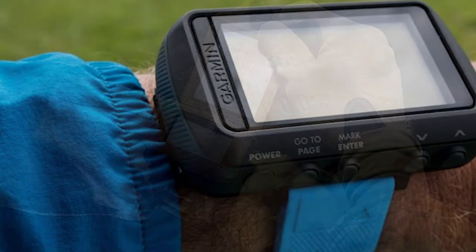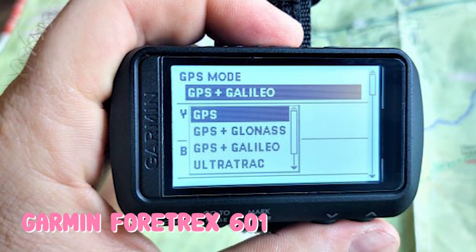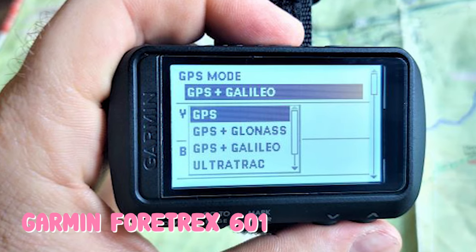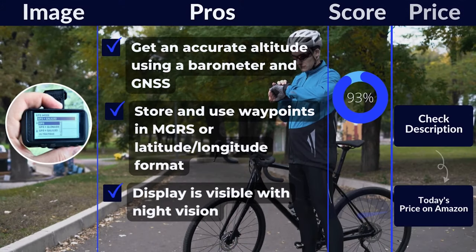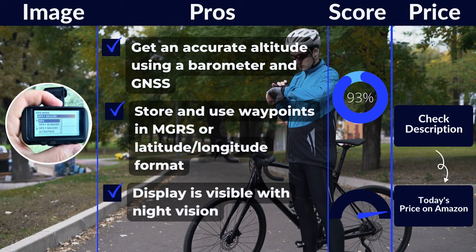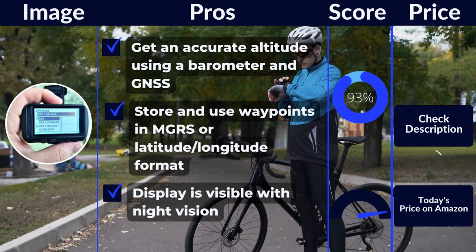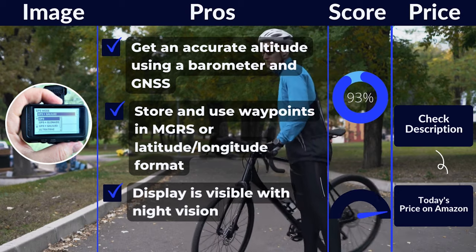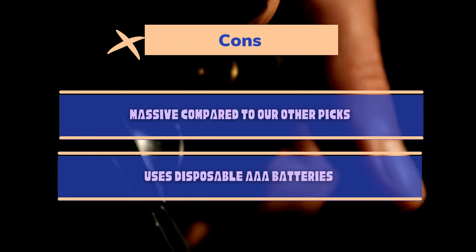Because of its size, the Foretrex 601 isn't going to be an everyday GPS watch — it's built for dedicated outdoor use by service members, guides, and other people who navigate open terrain for a living. The good news is that the lack of flashy features keeps the price down. Wear it on your wrist, clip it to your pack strap, or mount it to your plate carrier and get stepping. Pros: accurate altitude using a barometer and GNSS, store and use waypoints in MGRS or latitude/longitude format, display is visible with night vision. Cons: massive compared to other picks, uses disposable AAA batteries.